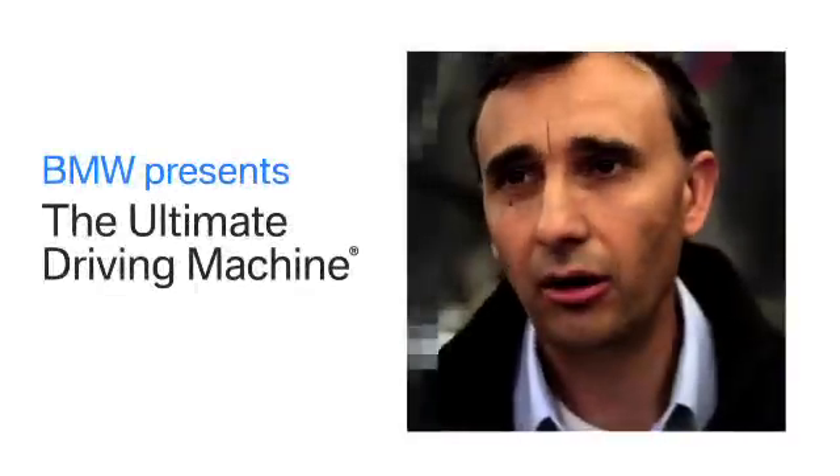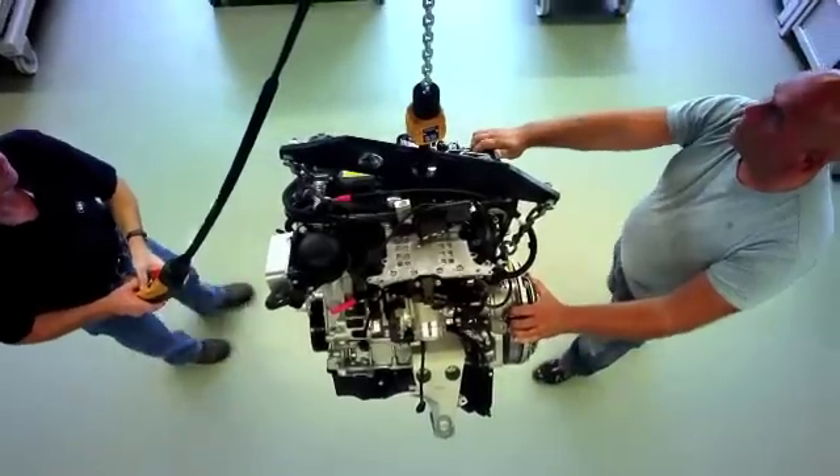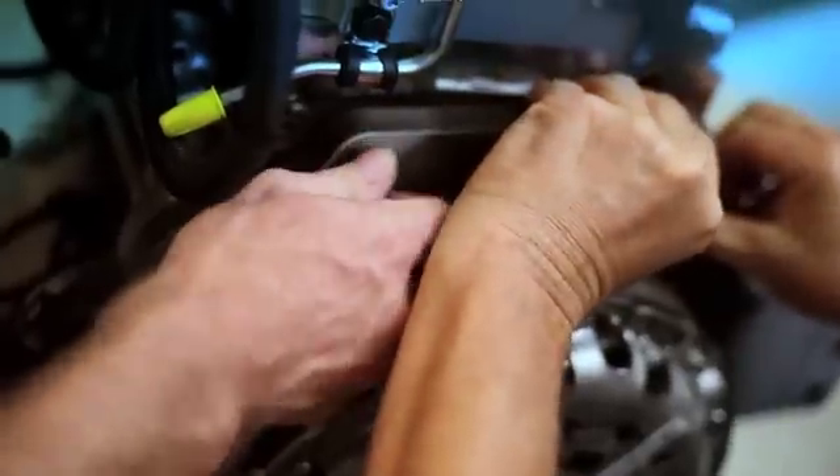"It can't be done." That's about all the motivation a BMW engineer needs to get the job done. The big challenge of this project was to keep the power level of the inline six, which is famous for its performance, and to combine it with a significant reduction of fuel consumption — to be at least as good, even better than our famous six-cylinder engine.